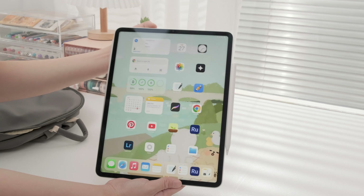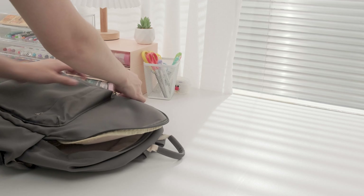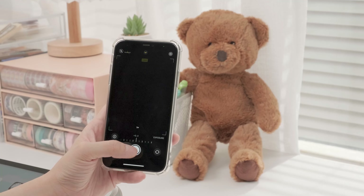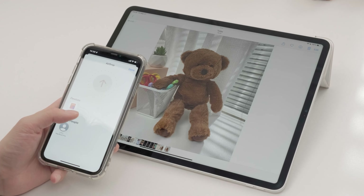It is much easier and more efficient to use a digital journal if you have an iPad or a mobile device that is compatible with it. Your journal can be made at any time and from any place, as long as you have access to an internet connection. I just took a photo of this adorable bear and saved it in my digital notebook.